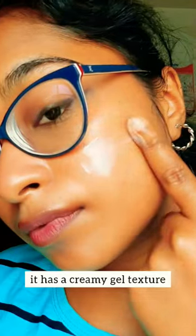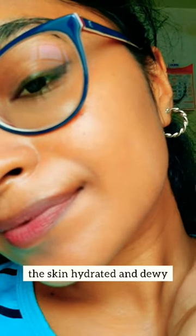Acalogica Glow Plus Doughy Sunscreen. It has a creamy gel texture, kind of similar to Dr. Sheet's. Blends quickly and leaves the skin hydrated.